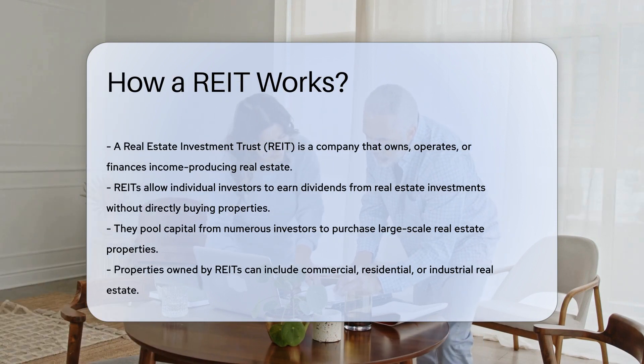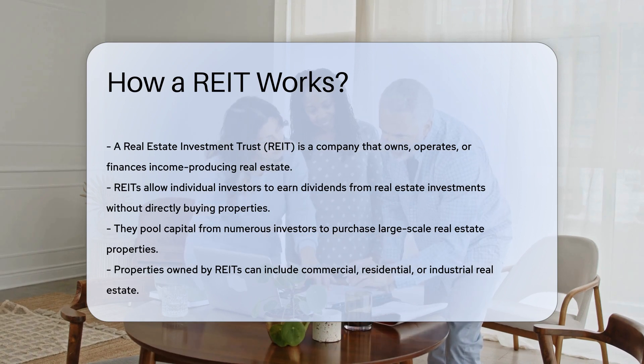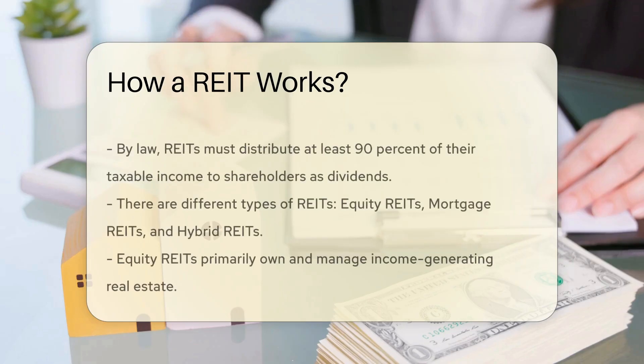REITs pool capital from numerous investors, enabling them to purchase large-scale properties. These properties can include commercial, residential, or industrial real estate. By law, REITs must distribute at least 90% of their taxable income to shareholders as dividends.